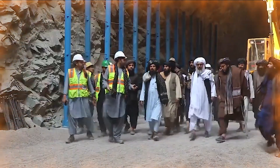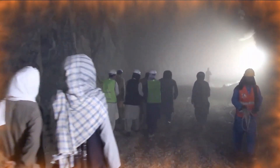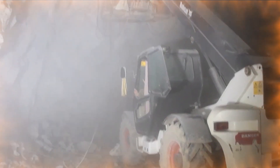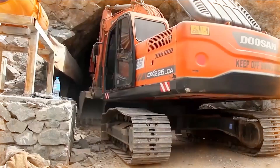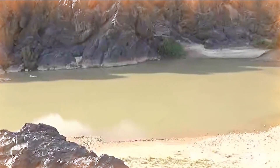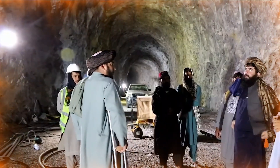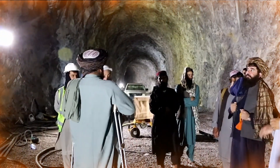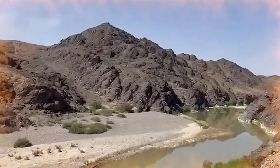The diversion tunnels are one of the most important parts of this project. These tunnels are built to direct water and control the flow of rivers to prevent floods and possible destruction. The excavation work of one of the main tunnels was completed in 2023, and the other tunnel will be completed soon. The Bakshaba Dam tunnels, with a length of 530 meters and a width of 9 meters, are among the largest diversion tunnels in Afghanistan.